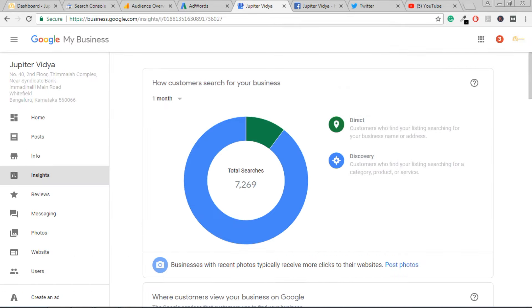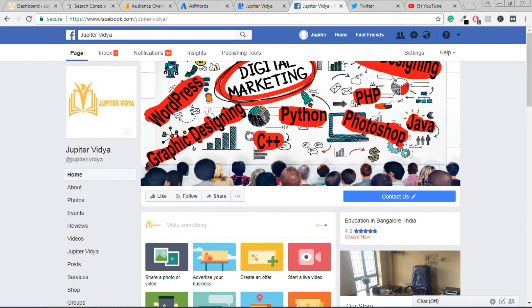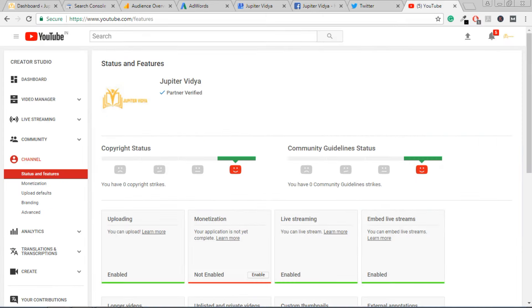Google Adwords is where advertisers pay to display their ads. Google Business allows you to list and update your business information. Social media marketing facilitates the creation and sharing of information, ideas, and career interests via virtual communication and networks — including platforms like Twitter, Facebook, LinkedIn, YouTube, and Pinterest.